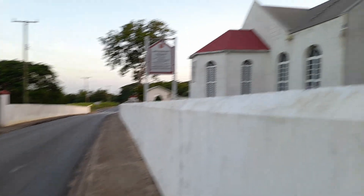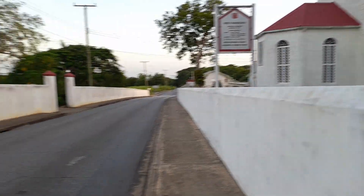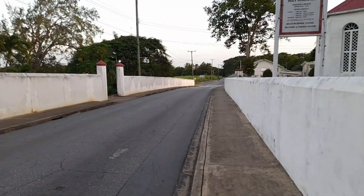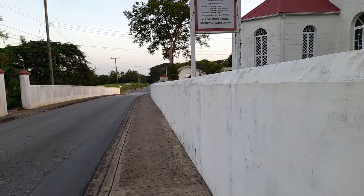We are back down Ayshford at the Holy Innocence Anglican Episcopal Church, and this is the school building down below.